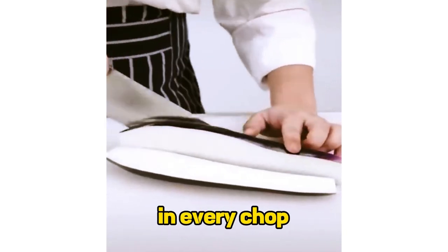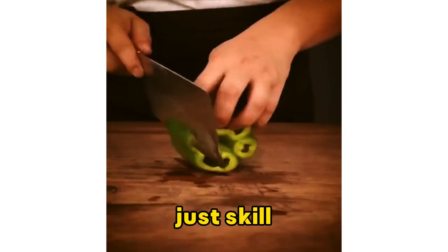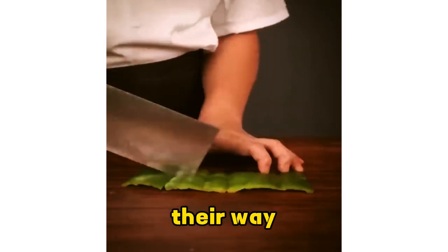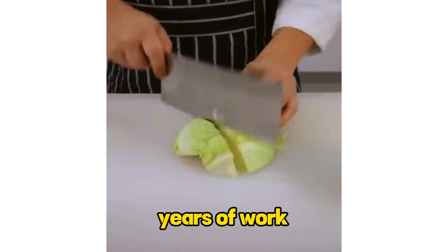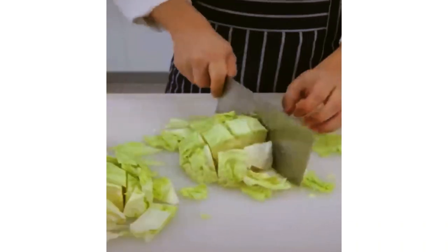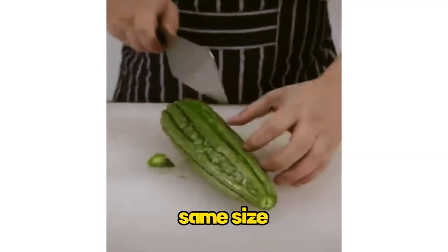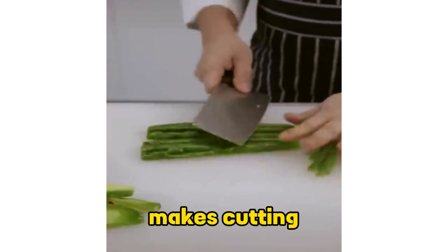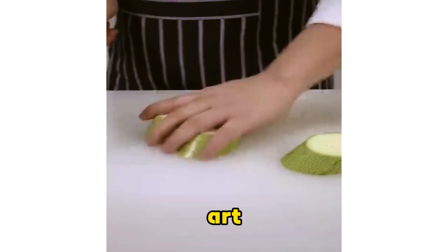You can see the experience in every chop. This chef knows exactly where and how to cut — this isn't just skill, it's instinct. The chef knows their way around a knife like it's second nature. You can tell this chef has put in years of work to make cutting look this effortless. The level of detail in each cut is mind-blowing; every piece comes out exactly the same size. This chef makes cutting look so elegant, like they've turned cooking into a performance art.